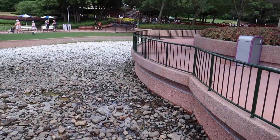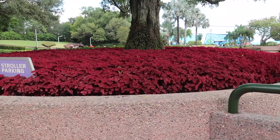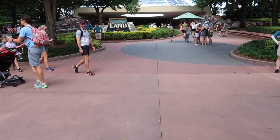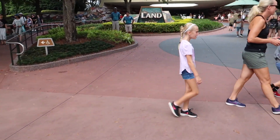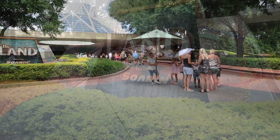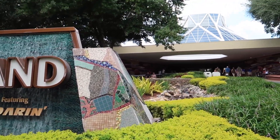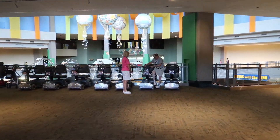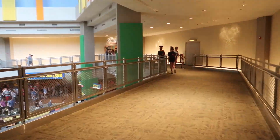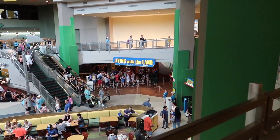There are a lot of coins in here, and what's really neat is these coins are gathered up and donated to local charities. I'm always amazed by all of the horticulture topiaries and other plants that are here. So here we are at The Land — let's head inside. Look at that line; I'm sure glad we have a FastPass today!